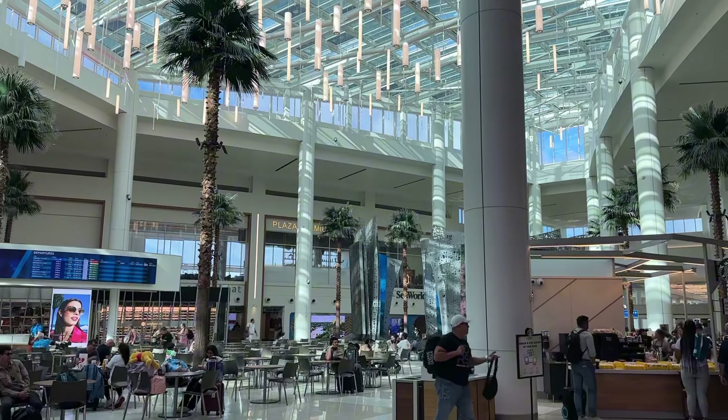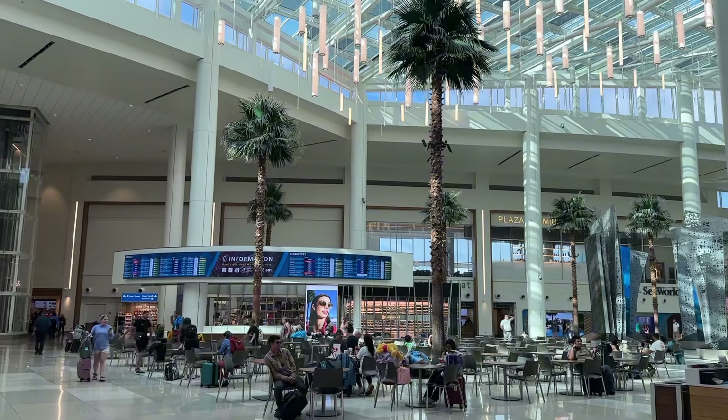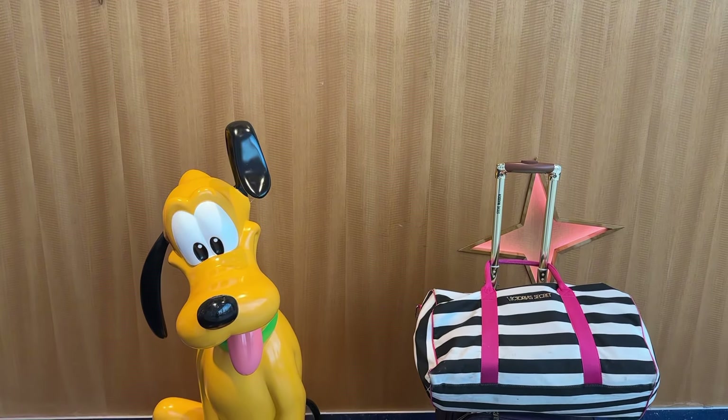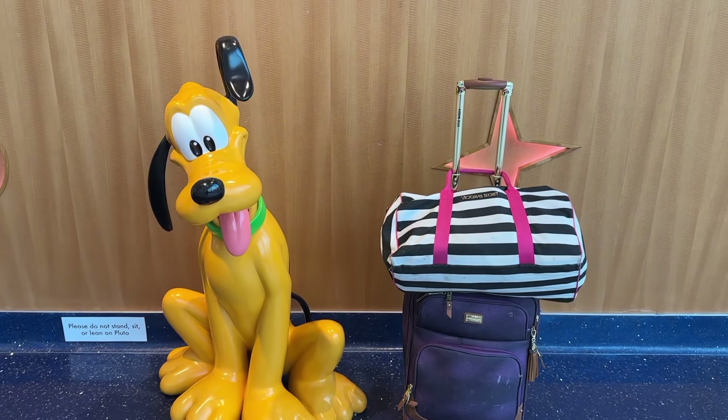Number two: to pick up the bus you have to go to Terminal A. So if you are in Terminal C like I am, you have to transfer over to Terminal A, which we will be doing shortly. And number three: once you get to Disney Springs, you can either Uber, Lyft, or take a Disney bus to get to your resort.